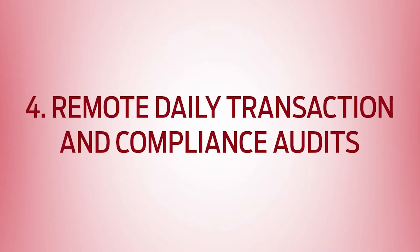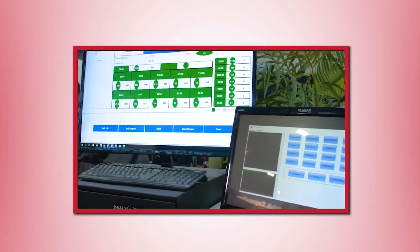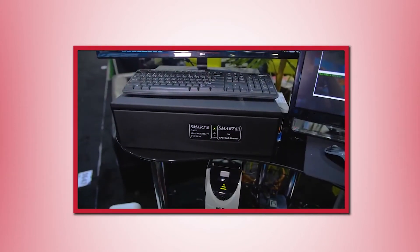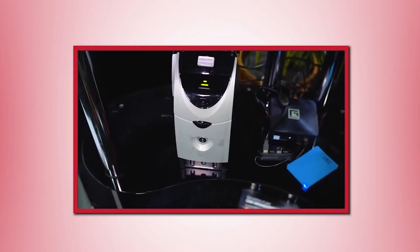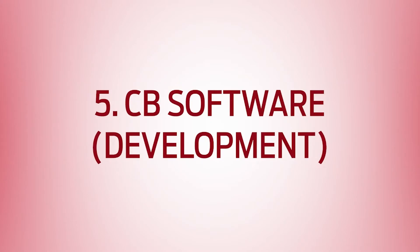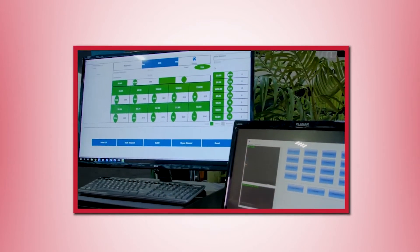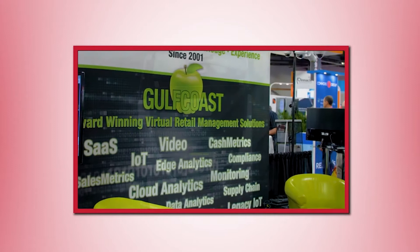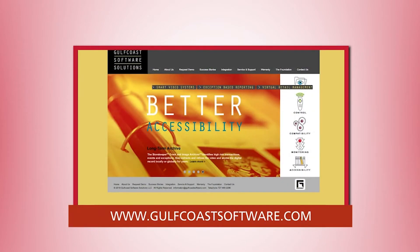Four: remote daily transaction and compliance audits, loss prevention exception management, and compliance review services. Gulf Coast offers a remote audit loss prevention service for $5 per day per location. Five: CB software development. Gulf Coast designs, produces, and supports global intelligent video-based solutions designed initially for the convenience store industry. Learn more at gulfcoastsoftware.com.